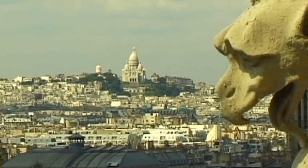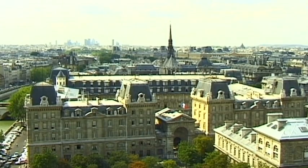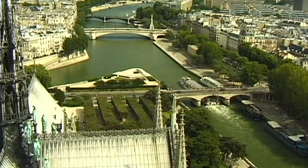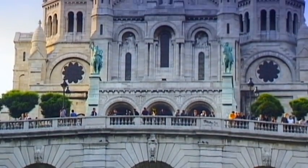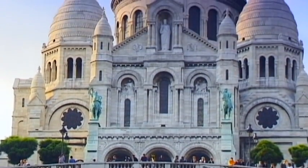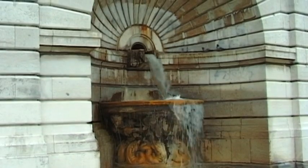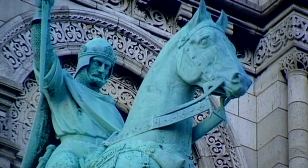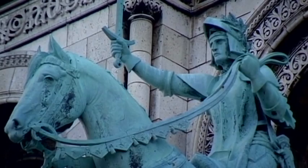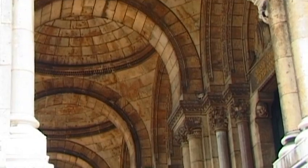The shining white basilica of the Sacré-Cœur towers above Montmartre and across the famous Parisian art district of the same name. It is located on a hill that is 130 metres high and provides a good view of Paris and the River Seine, thus revealing both the modern and traditional faces of this remarkable city. The church dates back to two important historical events of the 19th century: the Franco-Prussian War and the Paris Commune.